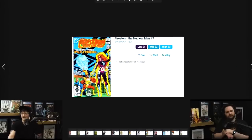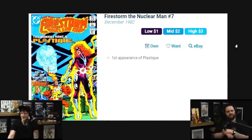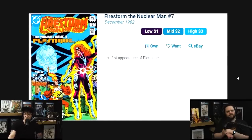Plastique's first appearance happened in Firestorm the Nuclear Man number seven in 1982. Are you counting how many first appearances are in this run that no one cares about and no one knows? Average sales right now for a high-grade copy: $3. However, in higher grade, people will be willing to pay $15 to $20 plus all day long.